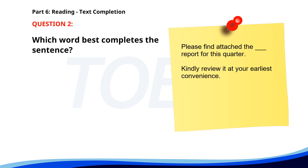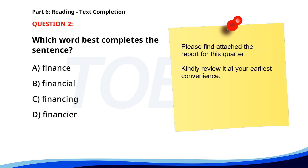Number 2: 'Please find attached the ___ report for this quarter. Kindly review it at your earliest convenience.' A. Finance. B. Financial. C. Financing. D. Financier. The correct answer is B: Financial.